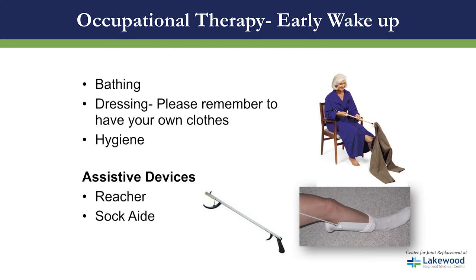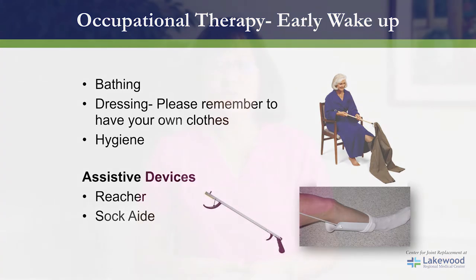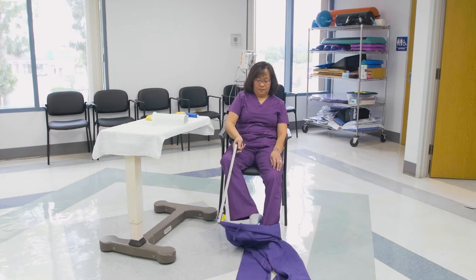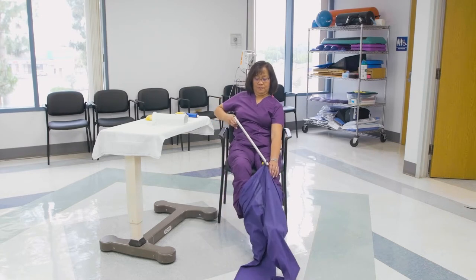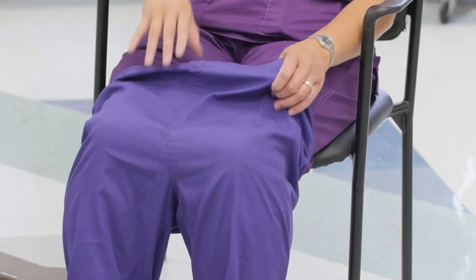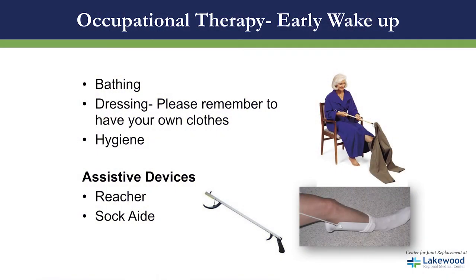On the day after surgery, you will meet your occupational therapist. They will teach you how to safely bathe and dress your lower body — please have your clothes beside you. For total hip replacement patients, the occupational therapist will teach you how to use adaptive equipment to follow your hip precautions. The therapist will teach you how to use a reacher — an adaptive tool to help dress your lower body without bending beyond 90 degrees. Another piece of equipment is what we call a sock aid: you put the sock onto the equipment, place your operative foot on the sock aid, and pull the strings to put your sock on.